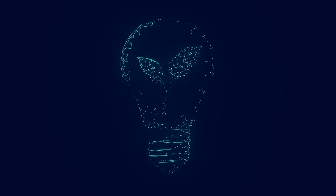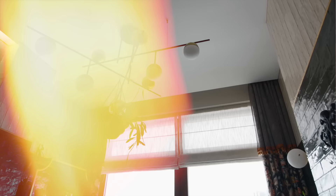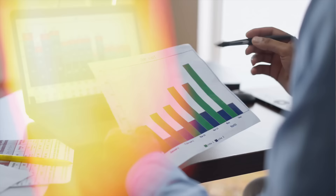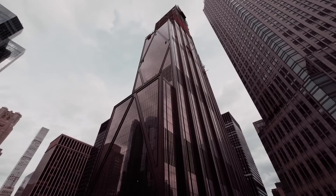The building itself will be a marvel of green technology. A network of sensors and advanced AI systems will constantly monitor energy use, adjusting lighting, ventilation, and temperature controls in real time for maximum efficiency. The glass facade features triple-glazed windows that offer stunning views while minimizing heat gain. These windows work in tandem with automated solar shades that adjust throughout the day to provide optimal natural light and reduce the need for artificial lighting.